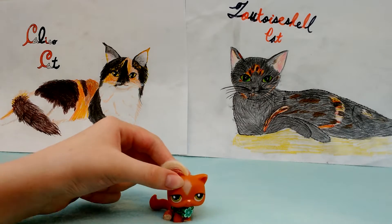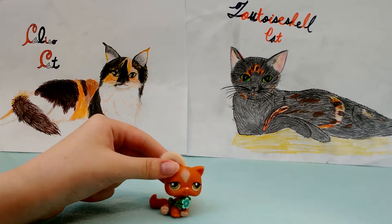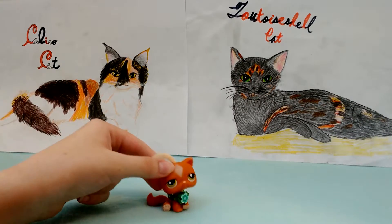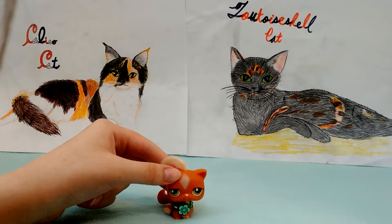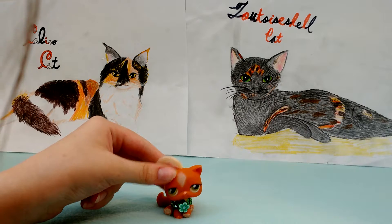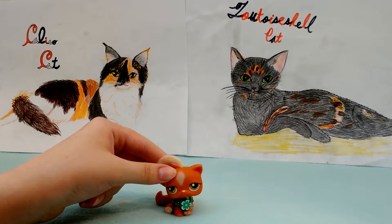Tortoiseshell cats and calico cats are mainly female, and there is a reason for that. Female mammals have two X chromosomes, and so when she is still a developing embryo, one of those X chromosomes gets inactivated. It cannot be reactivated, but it's still there.